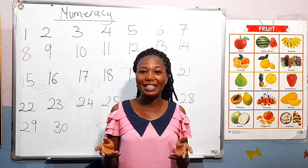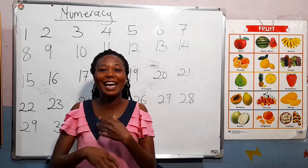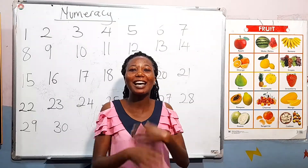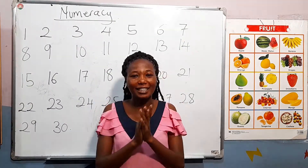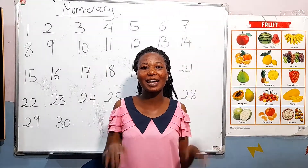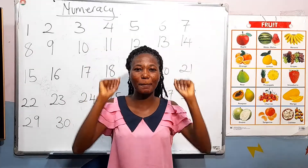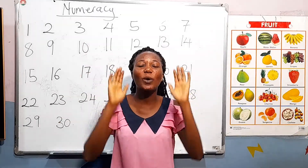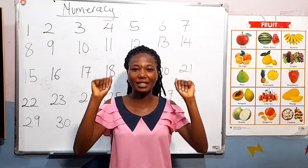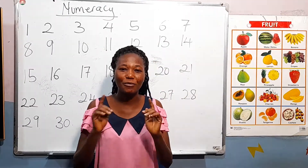We are going to warm up our body a little bit before we start with today's lesson. My hands are rolling, rolling, rolling — my hands are rolling just like this. My hands are shaking, shaking, shaking — my hands are shaking just like this. Open them, shut them, open them, shut them with a little clap clap clap. Open them, shut them, open them, shut them — place them on your lap.